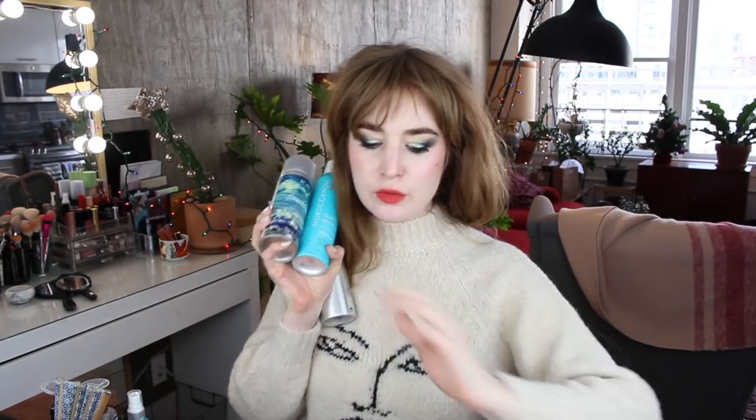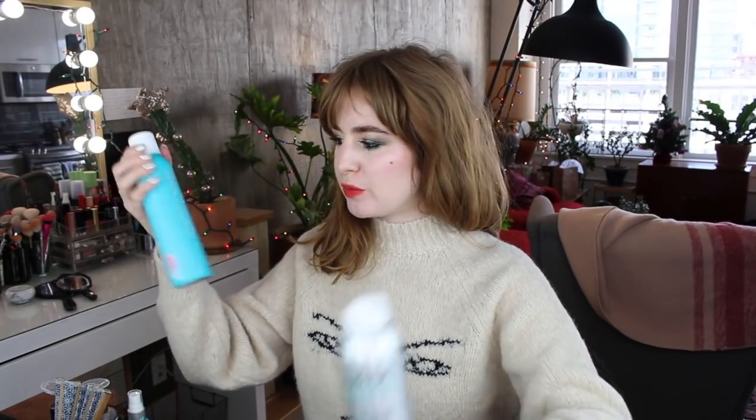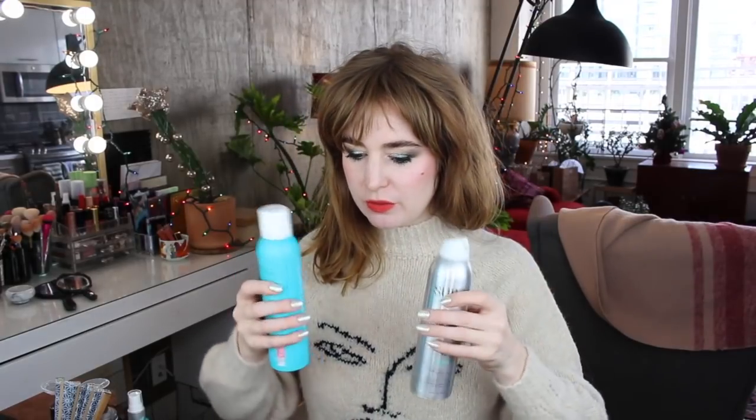Here are three texture sprays and two texture powders — I don't need all of them on my vanity. The Moroccan Oil Dry Texture Spray is maybe half finished and the Surge Salon one is more than half finished, so I'm going to keep the Surge Salon one on my vanity right now. I'll put the Moroccan Oil and IGK Beach Club in the backups box, and when I'm finished with the one I'm using, I'll pull one of those out. That's how it's going to go.